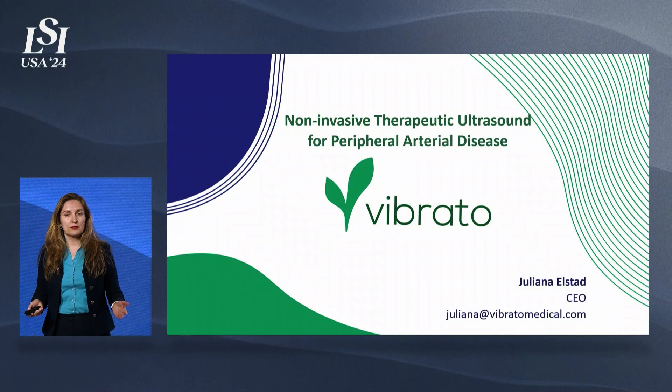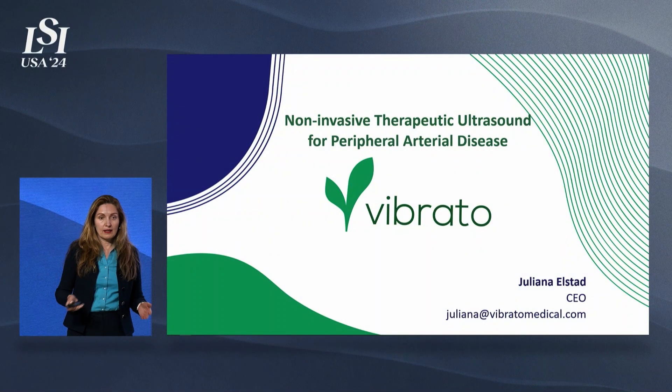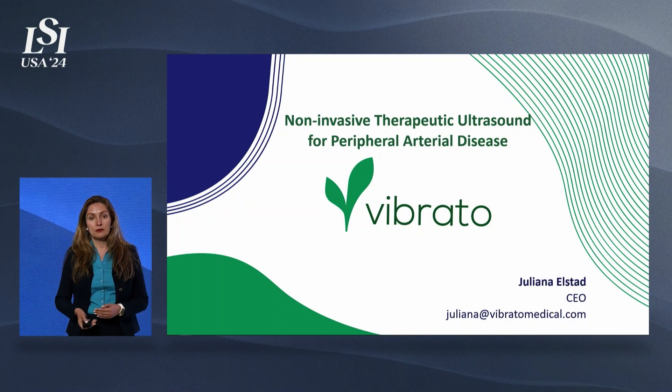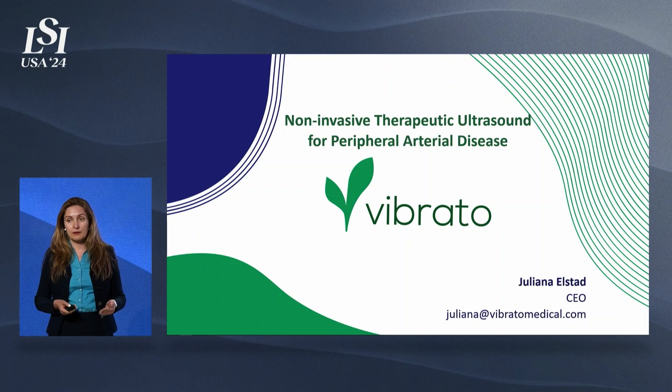Hello, everyone. My name is Juliana Elsted. I'm CEO of Vibrato Medical, a company where we use ultrasound as a therapy to treat peripheral arterial disease, and its more advanced form, chronic limb threatening ischemia or CLTI.